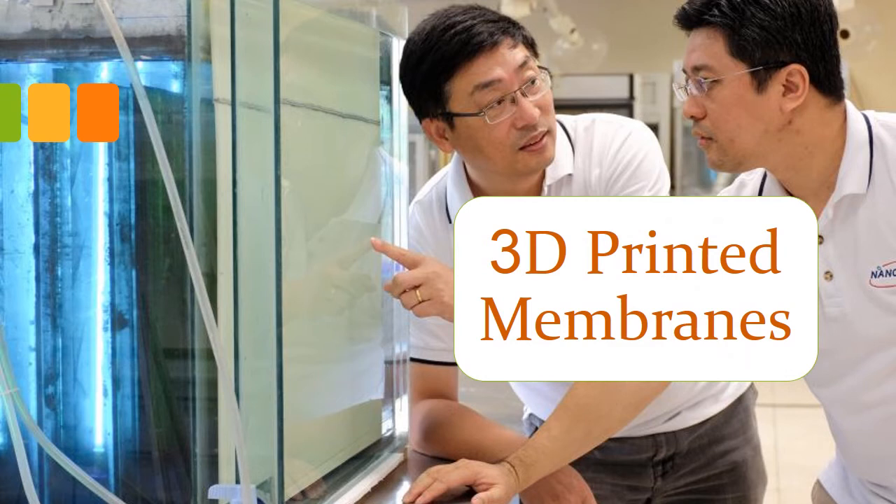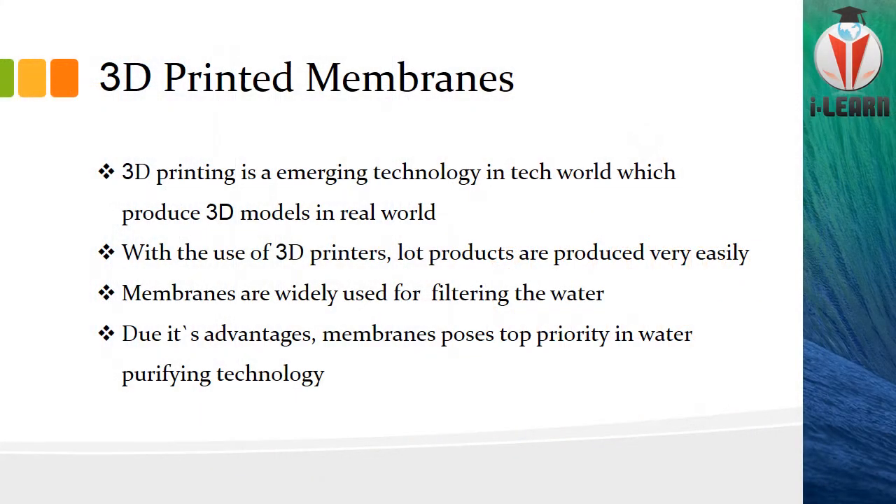First, 3D printed membranes. 3D printing is an emerging technology in the tech world. In recent years it's something like a hot cake.